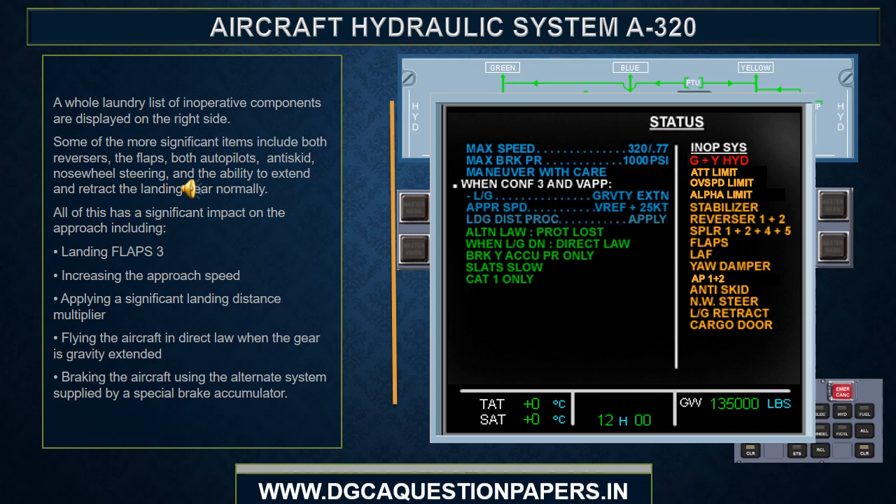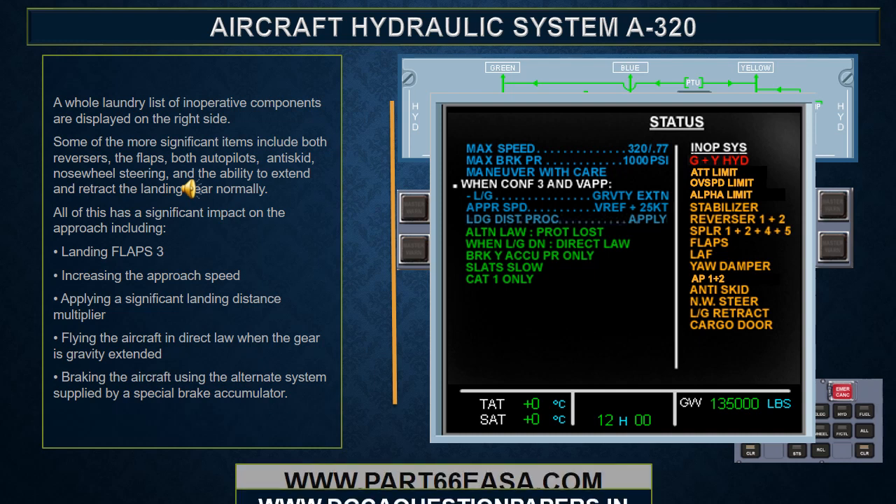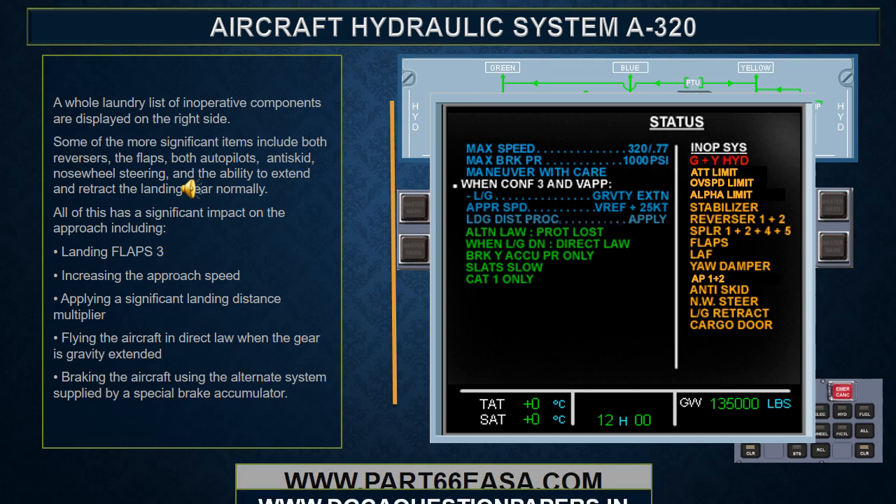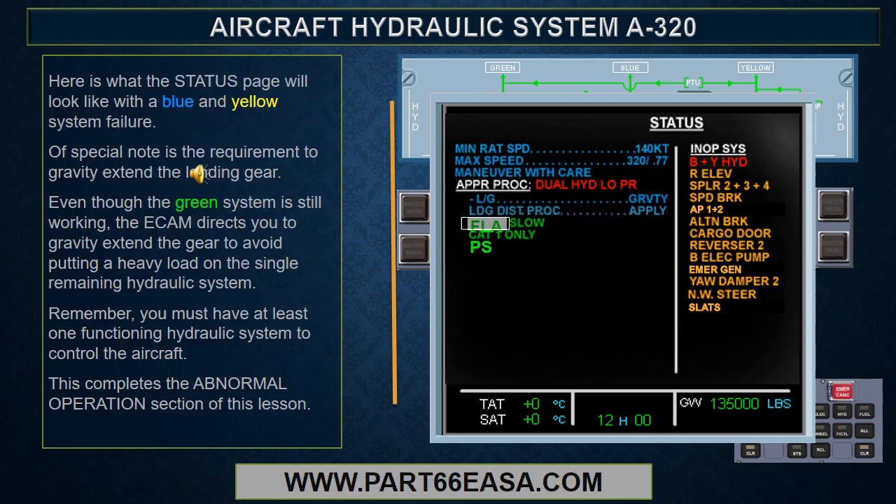The status page displays a whole laundry list of inoperative components, including both reversers, the flaps, both autopilots, anti-skid, nose wheel steering, and the ability to extend and retract the landing gear normally. Approach procedures include landing flaps 3, increasing the approach speed, applying a significant landing distance multiplier, flying the aircraft in direct law with the gear gravity extended, and braking using the alternate system supplied by a special brake accumulator. With a blue and yellow system failure specifically, the ECAM directs you to gravity extend the gear to avoid putting a heavy load on the single remaining hydraulic system. Remember, you must have at least one functioning hydraulic system to control the aircraft.